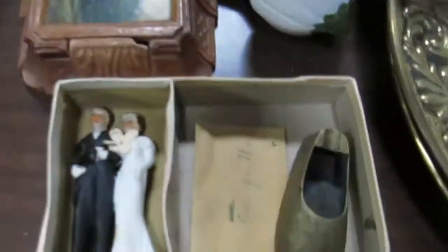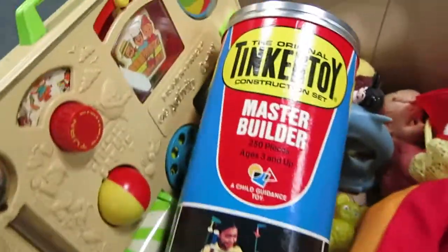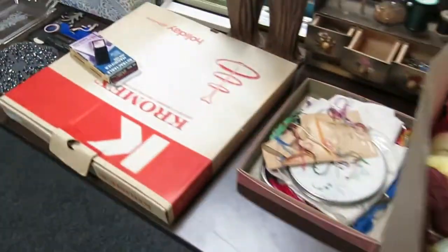Just a bunch of knick-knacks in here. This is a really vintage piece. Some really cool old valentines, some more cool games, a little tin toy. Master Builder Tinker Toys — a bunch of vintage toys and games there.